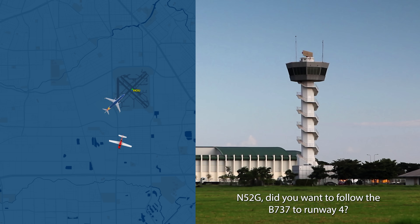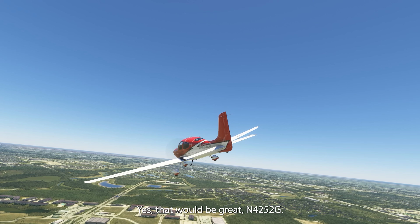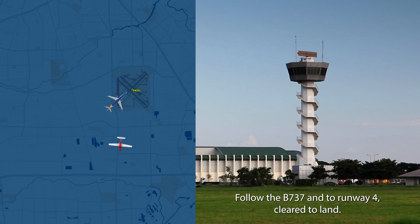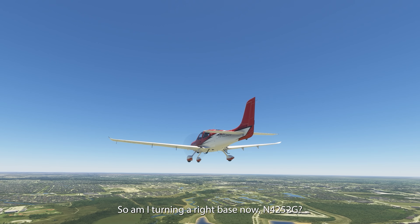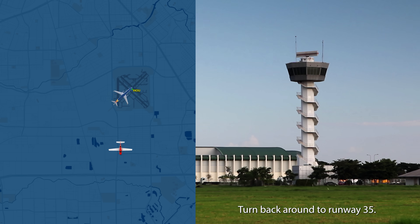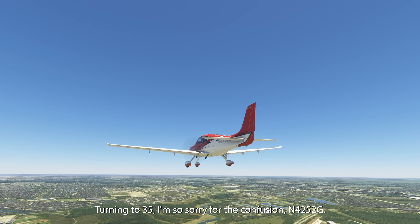4252 Gulf, did you want to follow the 737 to runway 4? Yes, that would be great, 4252 Gulf. Roger. Follow the 737 to runway 4, clear to land. So am I turning right base now, 4252 Gulf? Roger, just maneuver back for the straight-in. I don't know which way to go now, so just turn back around to runway 35. Turning to 35 — I'm so sorry for the confusion, 4252 Gulf. That's okay, we'll get it.